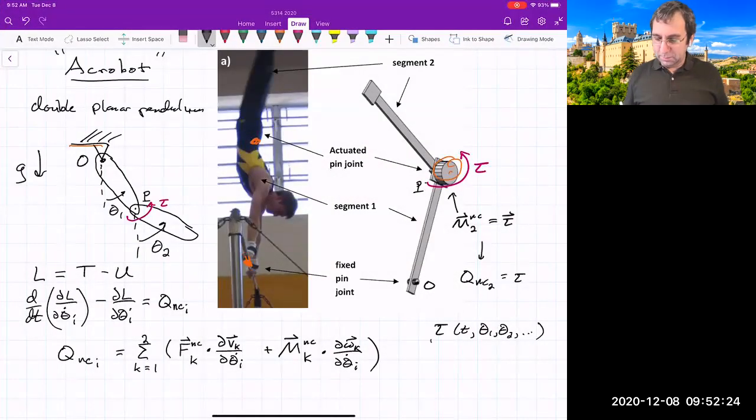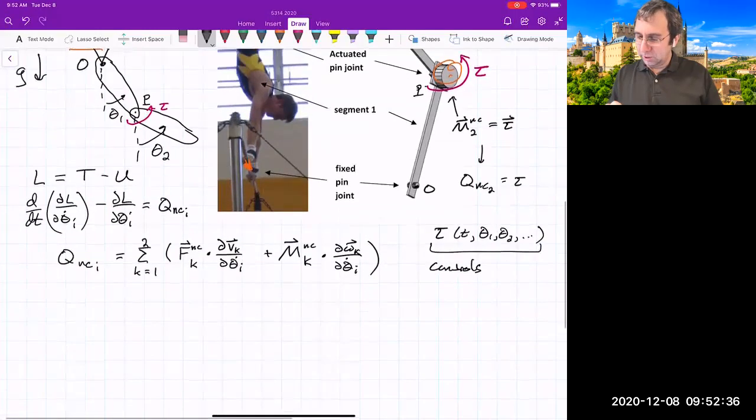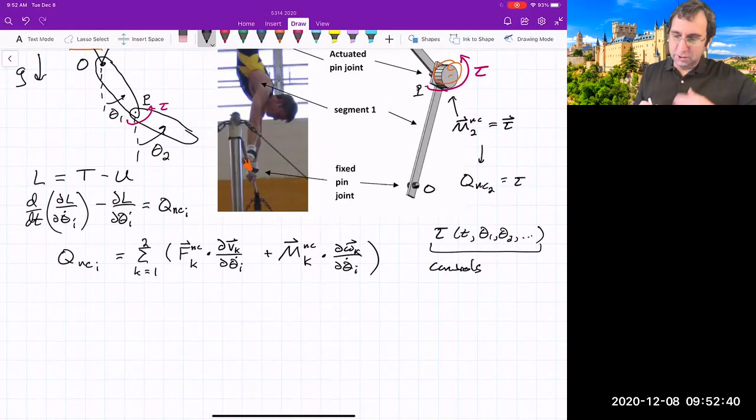Learning how to pick that control torque is a problem in controls. If you want robustness to perturbations, you can do that too. You could use Lagrange's equations as written here, or also Newton-Euler to get the equations of motion.